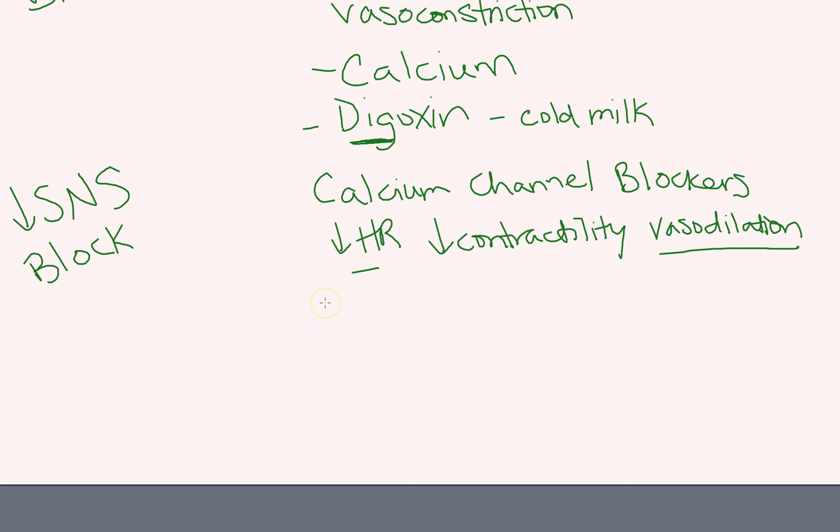On the heart rate side, we have Cardizem, which is also called diltiazem. It works more on the heart rate side, decreasing your heart rate. You see it a lot for atrial fibrillation — people will go on a diltiazem or Cardizem drip. You can remember it's a calcium channel blocker because it starts with 'CA,' which is the abbreviation for calcium — Ca²⁺ is the ion.